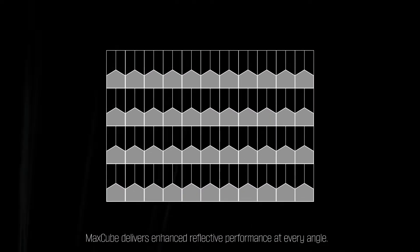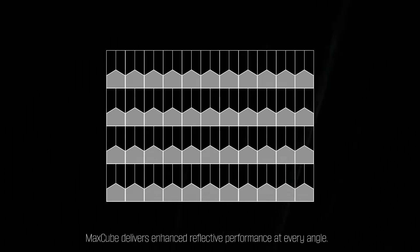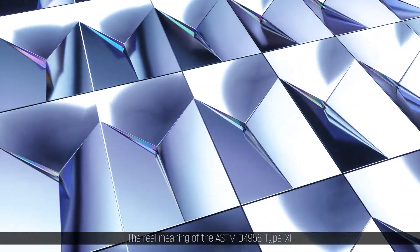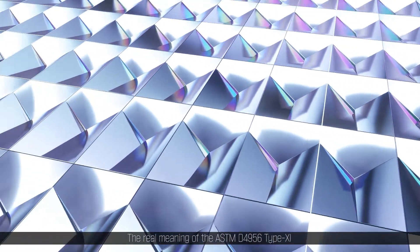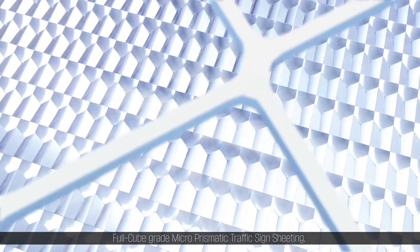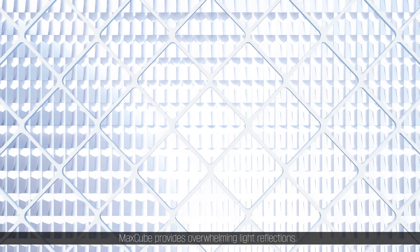MaxCube delivers enhanced reflective performance at every angle — the real meaning of the ASTM D4956 Type 11 Full Cube Grade Micro Prismatic Traffic Sign Sheeting. MaxCube provides overwhelming light reflections.